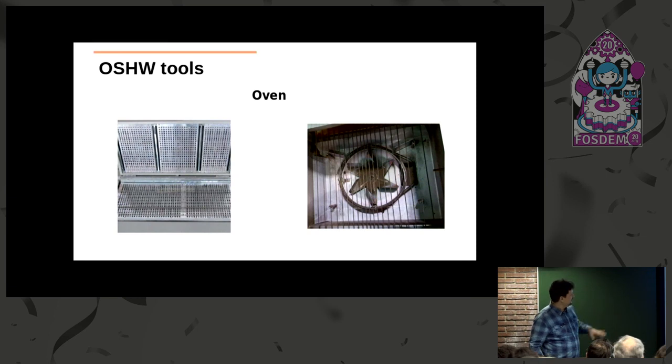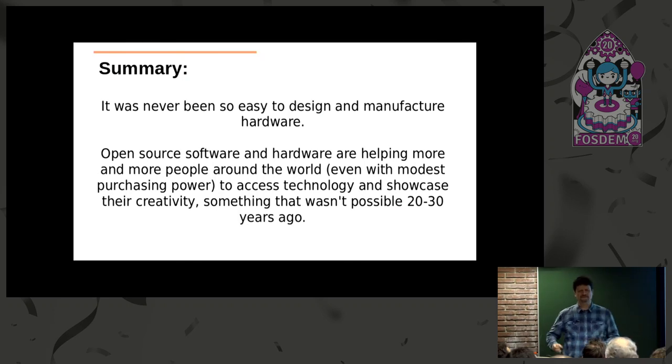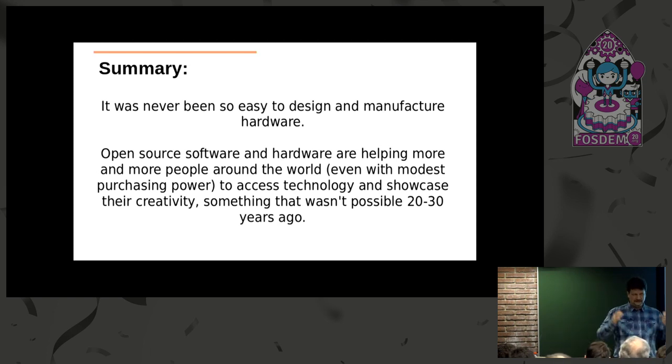We are working on open source hardware solutions for all of this. You can see our attempts to make an oven, printer, and placer. I really wanted to bring them here to show them, but they are still not in very good shape—watch our blog, and when it happens we will publish everything. What I wanted to say with this talk is that it has never been so easy for regular people to make electronics as it is today. Open source software and hardware is helping more and more people access this technology and unleash their creativity. Even normal people can now innovate and make open source hardware, because we have affordable tools and knowledge that people share together.